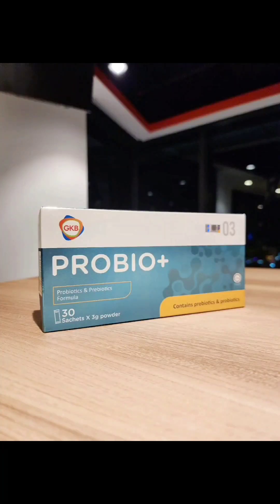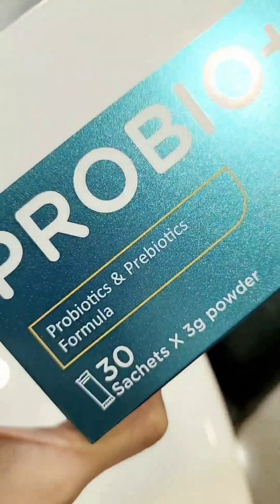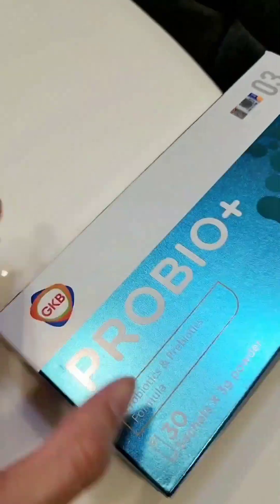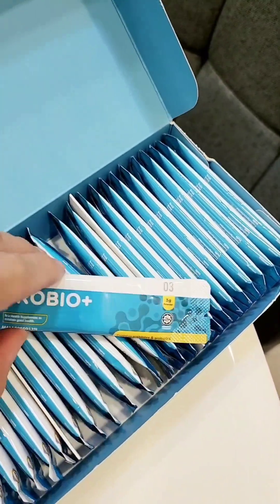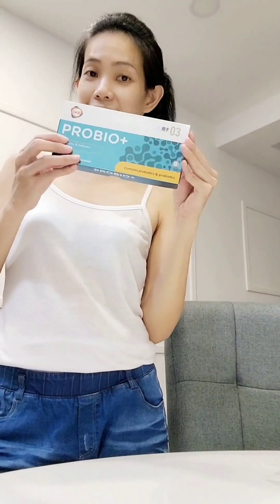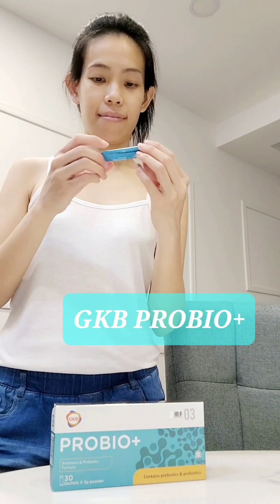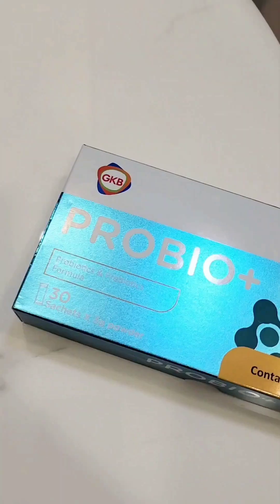To double up the effectiveness, I paired it with their gut savior, GKB ProBioPlus, which contains 5 types of live and functional probiotics and 4 types of prebiotics that assist digestion and reduce constipation and diarrhea. It actually contains 20 billion CFU, suitable for daily consumption for the family's stomach health. It's also suitable for those with mild constipation and mild indigestion.